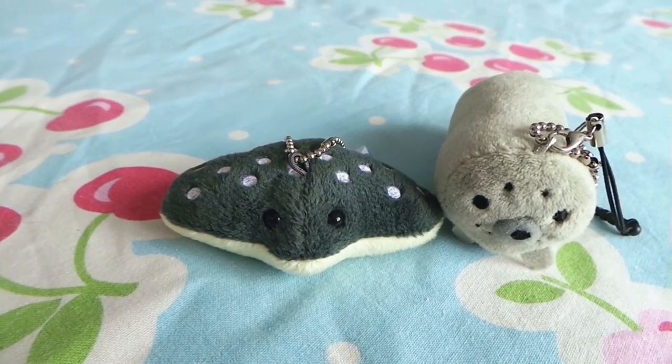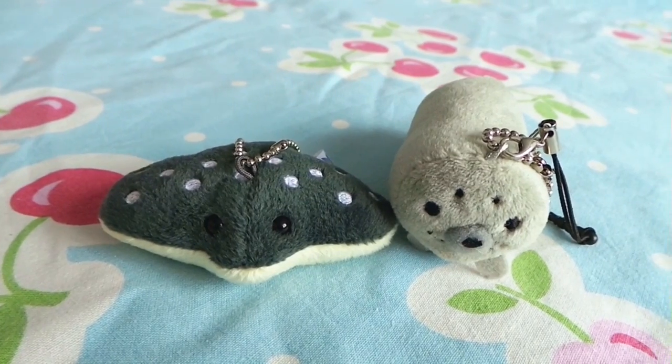The very first thing I bought in Osaka were these two keychain plushies at the Osaka Aquarium, also called Kayukan. One is a ray, the other one is a seal, and they were my very favorite animals in the aquarium, so I had to buy their kawaii equivalent keychain, because they're really, really cute.